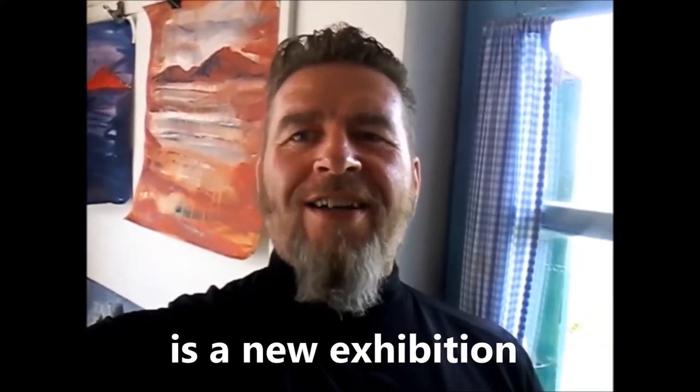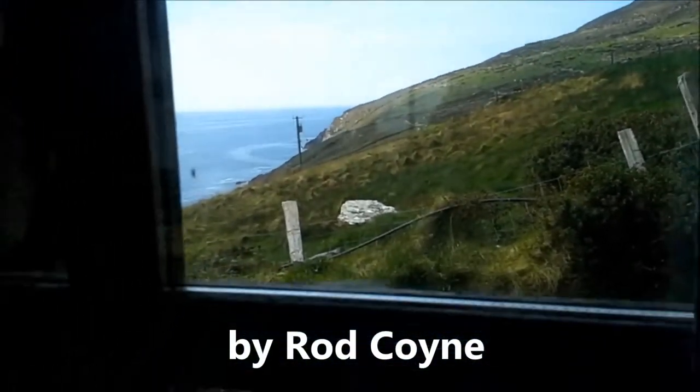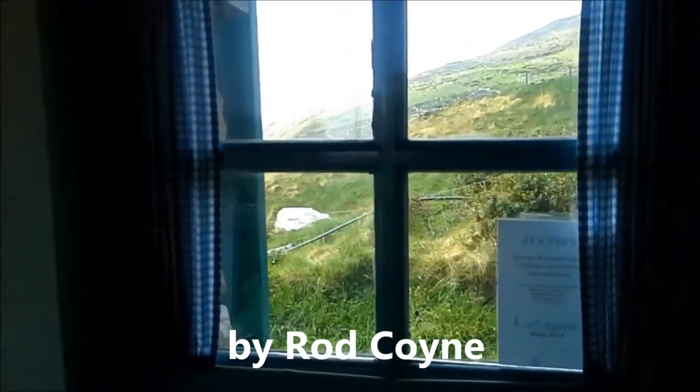All right, all right, all right. Chart galore, Rod Coyne here. After two weeks painting in County Kerry in Keel Rillig, I'm going to give you a quick tour of what I've been doing.